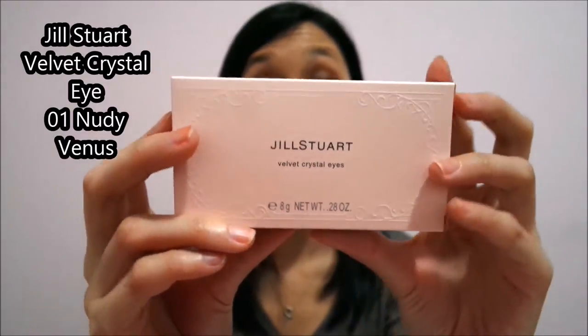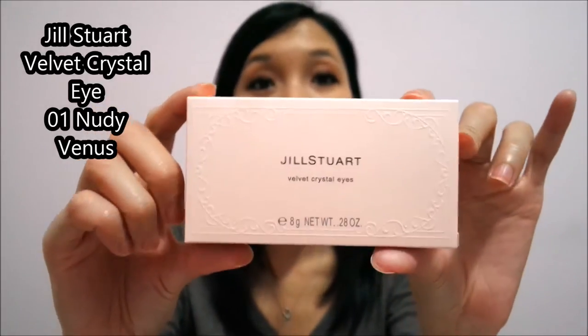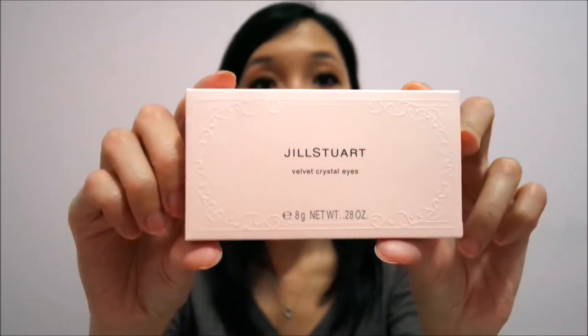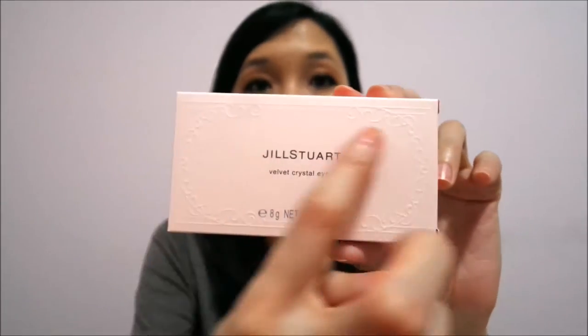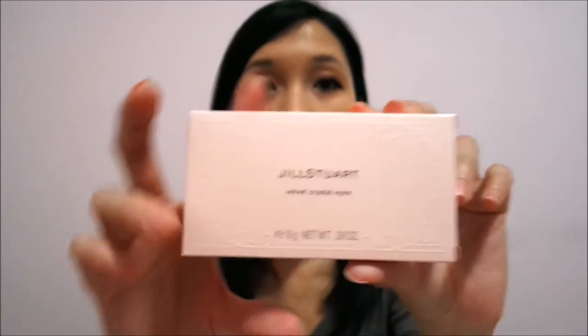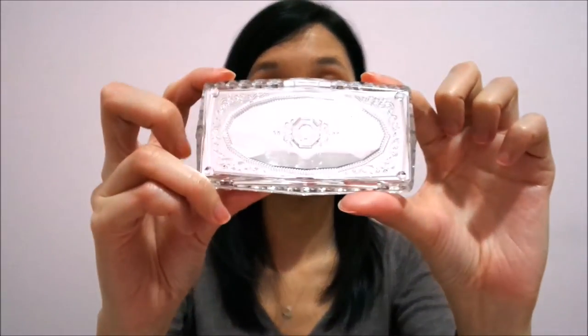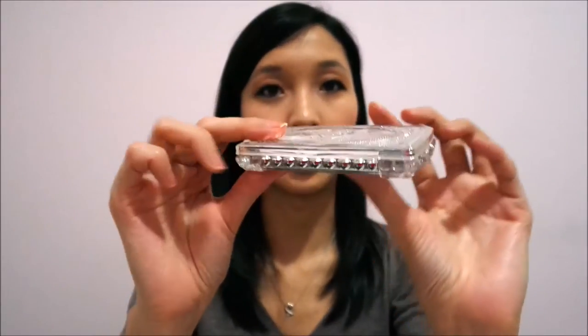I kept the box before I throw it out because I wanted to show you guys. It's a plain pinkish beige color box, and look at it — there are nice embroideries on it. Love the design. This eyeshadow palette is in 01 Nudie Venus. I love the packaging; it's so pretty. I feel like a princess when I use it.